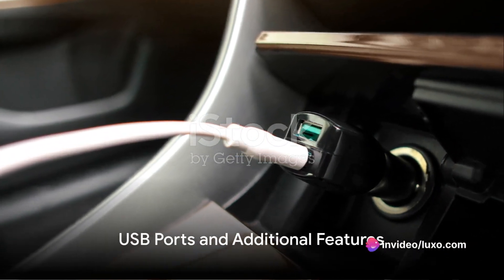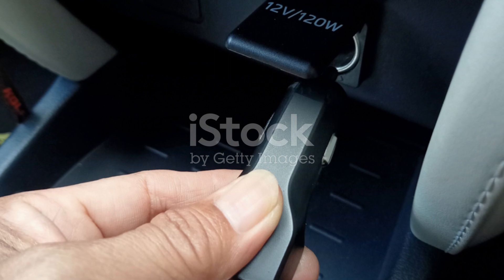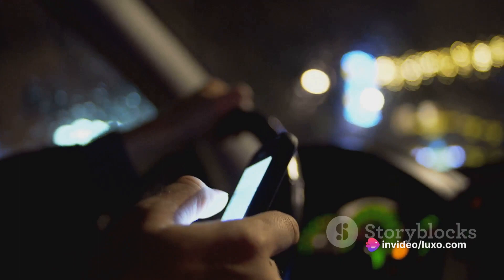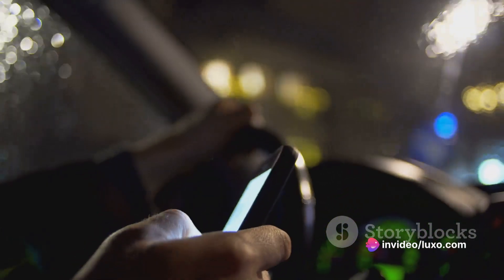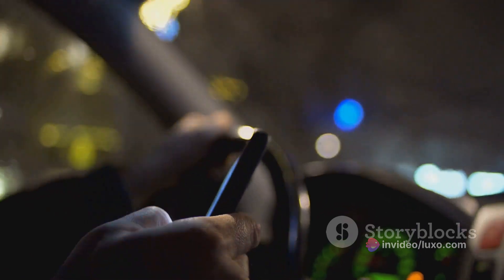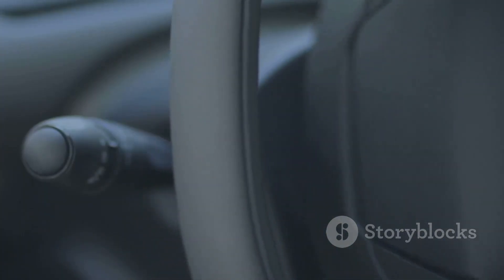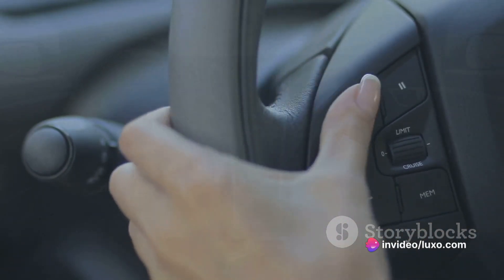And there's a cherry on top. Most Bluetooth FM transmitters come with USB ports, meaning you can charge your devices while driving — perfect for keeping your smartphone powered during those epic road trips. Many transmitters also feature an LED display showing the current FM frequency, and some even have controls for adjusting volume, changing tracks, or answering calls without needing to touch your phone.